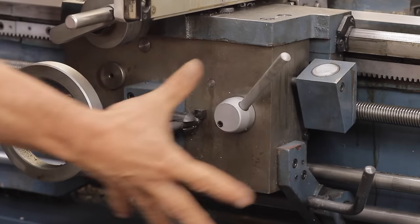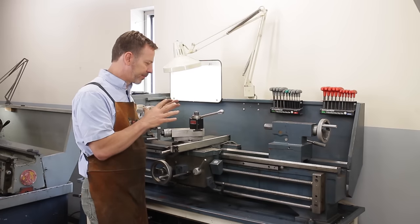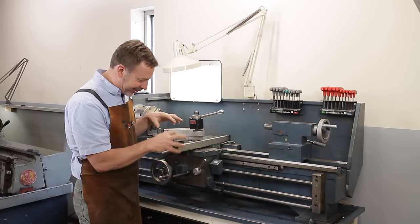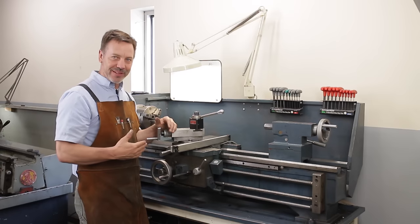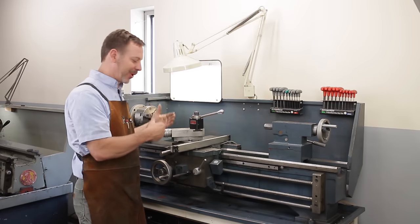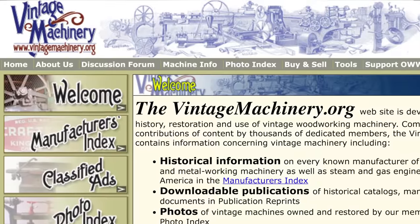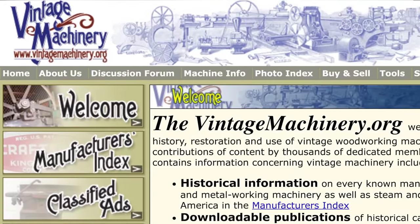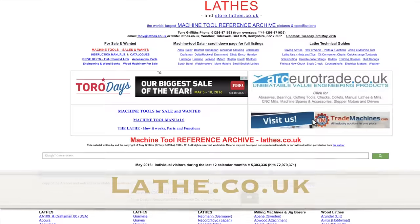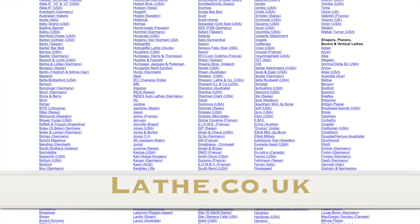Now let's talk about the cross slide and apron. Most lathes are very similar in general, but down in the apron area there are a lot of extra levers, switches, and rods. The bigger the lathe, the more complicated it is, and sometimes older lathes are even more complicated. My suggestion is to visit vintagemachinery.org — a great website sponsored by Keith Rucker — where you can look up lathes and find manuals. There's also lathe.co.uk in the UK — another great resource.